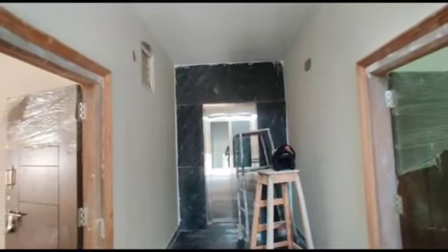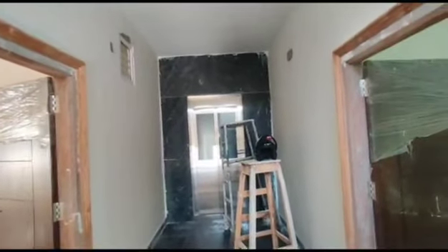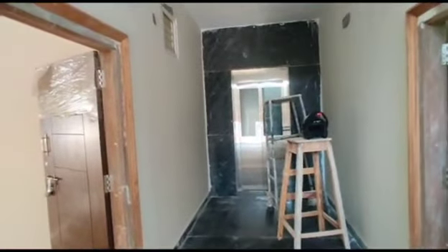Welcome to MT Global Properties. Today we are in Kondapur location, Hyderabad. Here we are having 3 BHK flats for sale in this property.